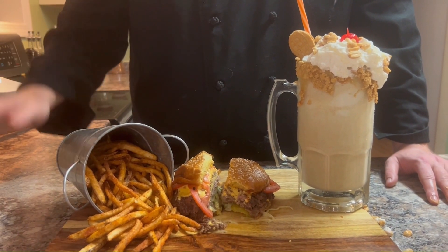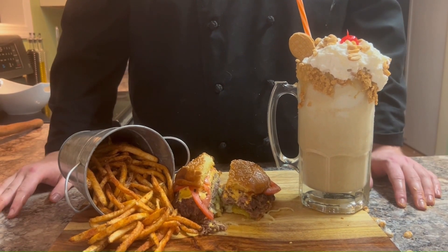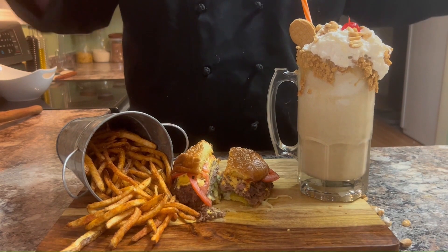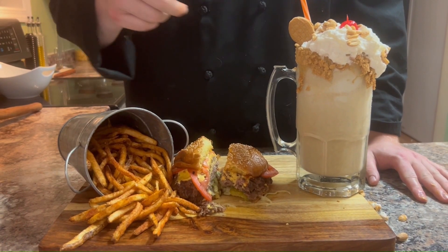Ladies and gentlemen, if you ask me, this contest — it's not a contest. Let's just say we came, we cooked, and we conquered.